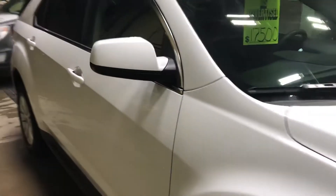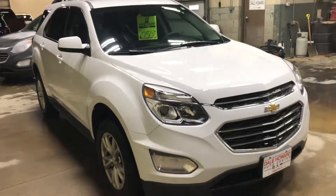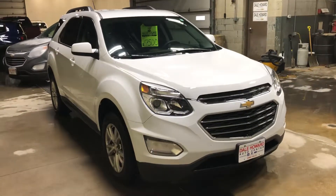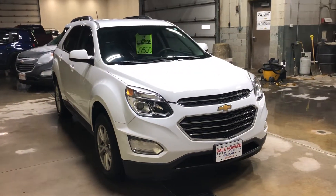All in all, an excellent vehicle. These Equinoxes are fantastic. If you have any questions about this particular vehicle, feel free to reach out to us here at the store. My name is Kelsey Barnhart. My direct line is 641-316-1518. Thank you so much.